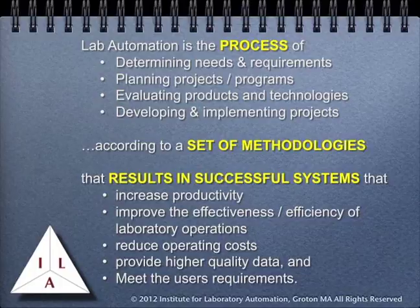The Institute's definition of laboratory automation is: the process of determining needs and requirements, planning projects and programs, evaluating products and technologies, developing and implementing those projects according to a set of methodologies that results in successful systems that meet your goals. We believe that definitions are important because some definitions can cause you to have too narrow a view of what laboratory automation is about. A broader definition is important to enable you to see the full scope of what's involved and what's possible.